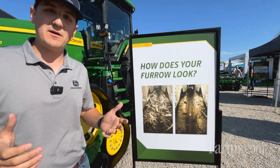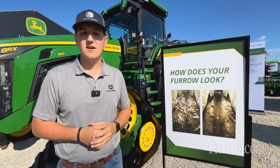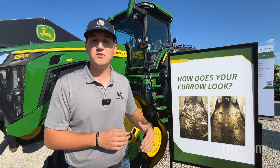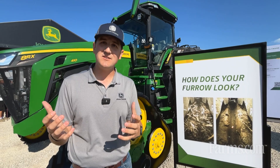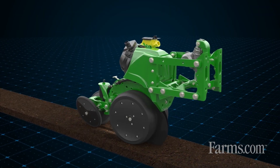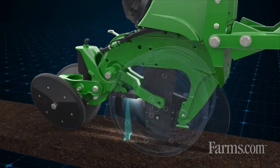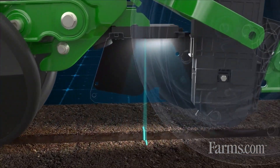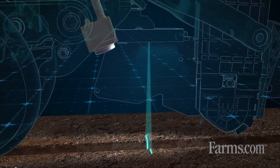Or does your furrow look like it does on the right — clean? That's a great place for corn seed to germinate, emerge, and have better yield outcomes. But the only way to know what's going on in your furrow is with something like Furrow Vision, which tells you what your planting depth is. Planting depth is so key to getting into moisture and having the right emergence.